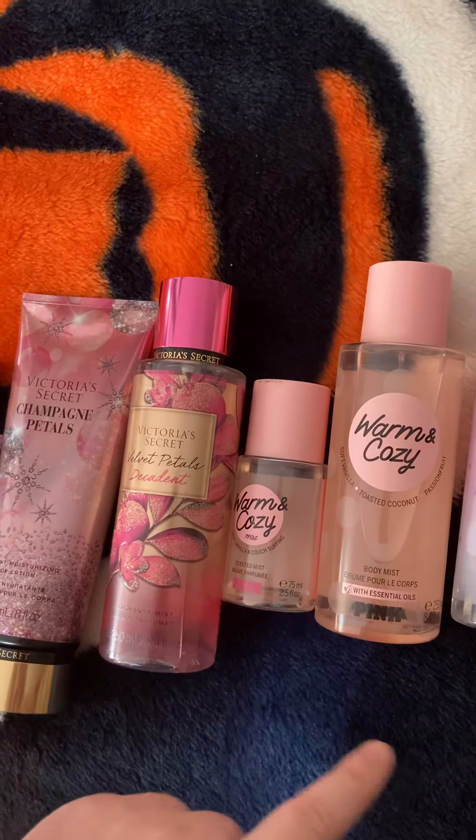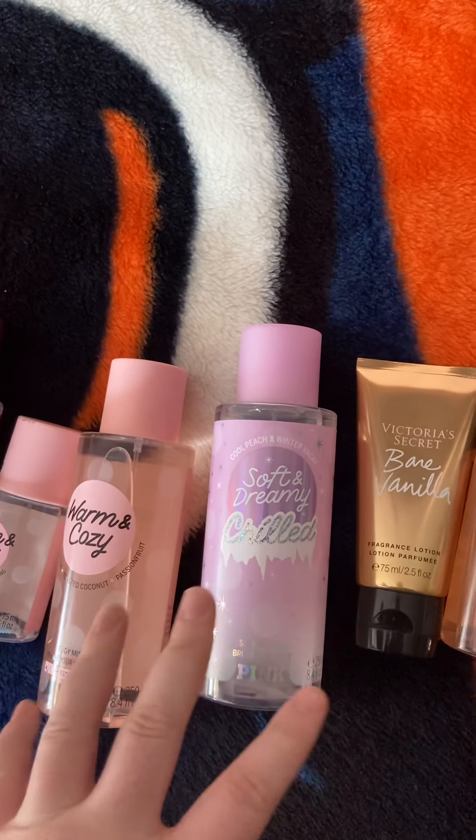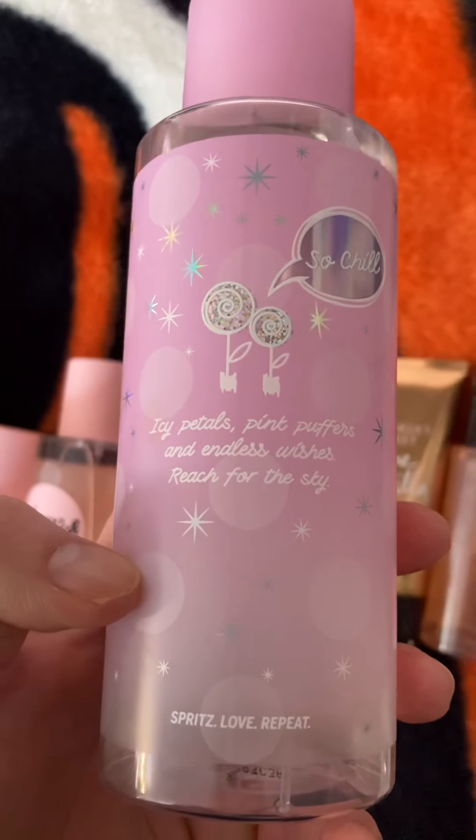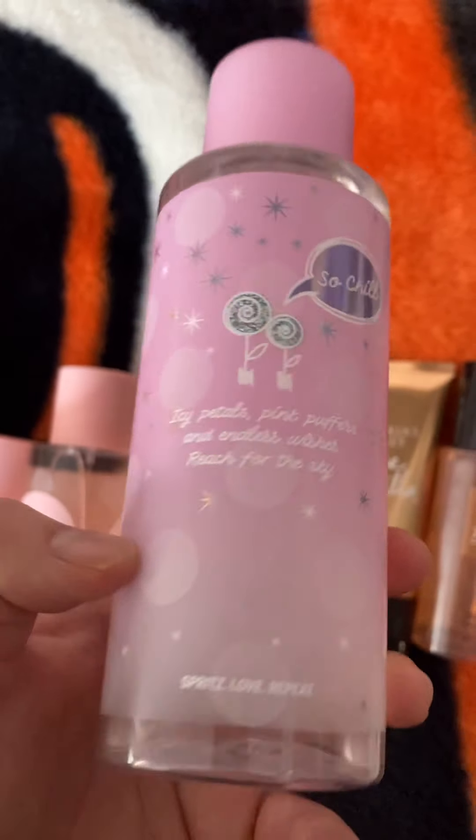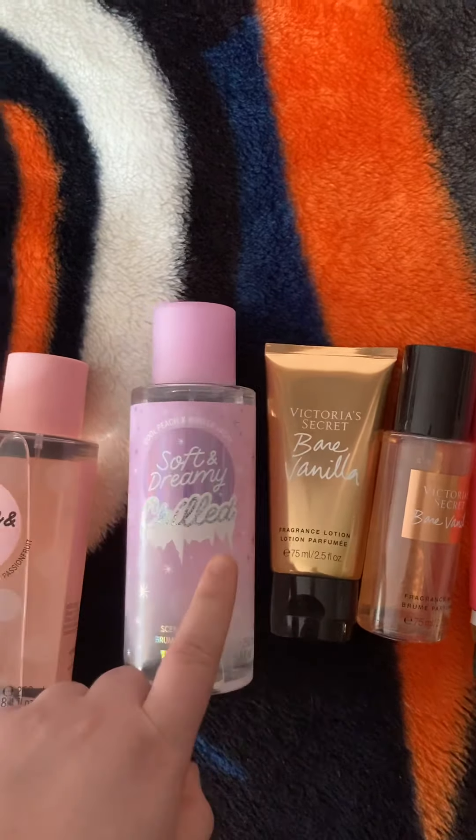The next one I have is Soft and Dreamy Chilled. My friend gave this to me and I love this scent. It's a soft, pretty, feminine scent. If you like a softer scent, it kind of gives me Lovely Dreamer vibes from Bath and Body Works, but I would say this one's a little bit more feminine smelling — it has more of that floral, icy petals scent. It definitely reminds me of a perfume. I do want to get the actual Soft and Dreamy version, not just the Chilled — this one's an older discontinued one, but I think I would like the original even more. Chilled is just more icy.